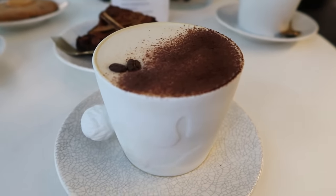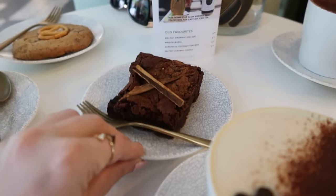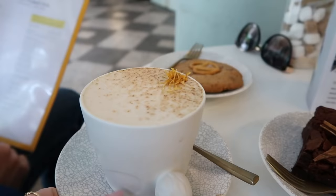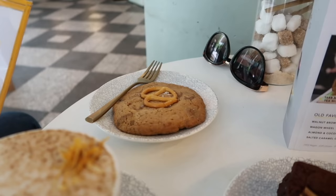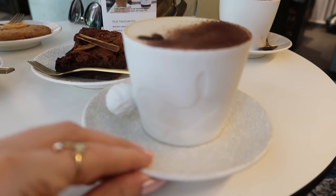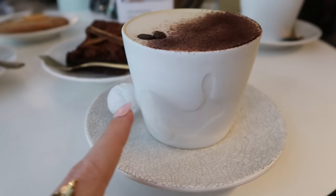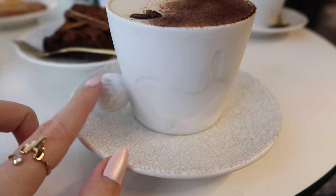I got a soy tiramisu tea latte and this chai-spiced vegan brownie. We've got another tiramisu latte over here and what's this called — the London fog latte — and that's like a salted caramel cookie. The cups are really cute; they have little bunnies — a little running bunny with a tail!